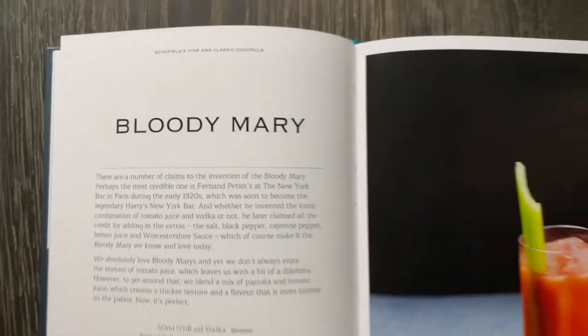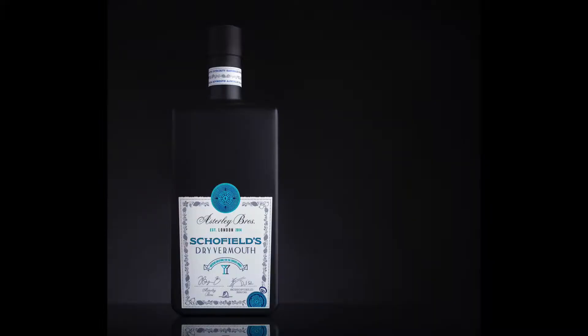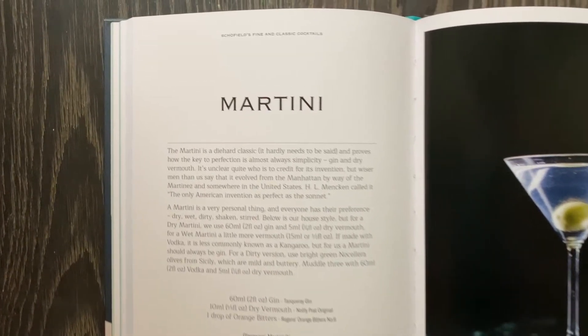My favourite classic cocktail is a Bloody Mary. And another one of my favourites is of course the Martini. We make ours with Schofield's Dry Vermouth, a new product we just brought to market, to create a very elegant, very aromatic and complex vermouth that is perfect for mixed drinks as well as over ice.